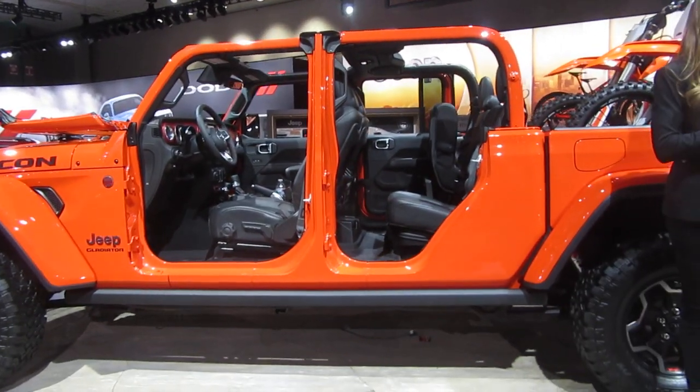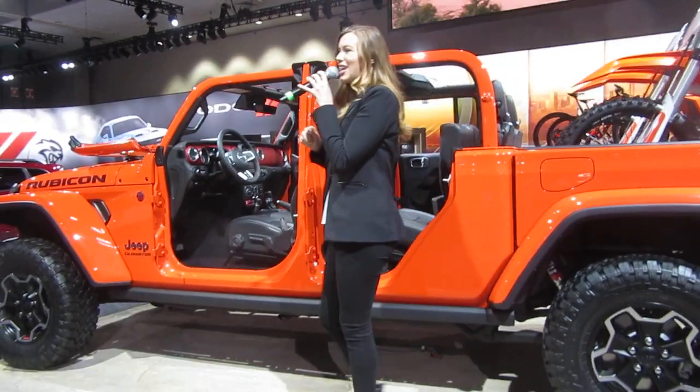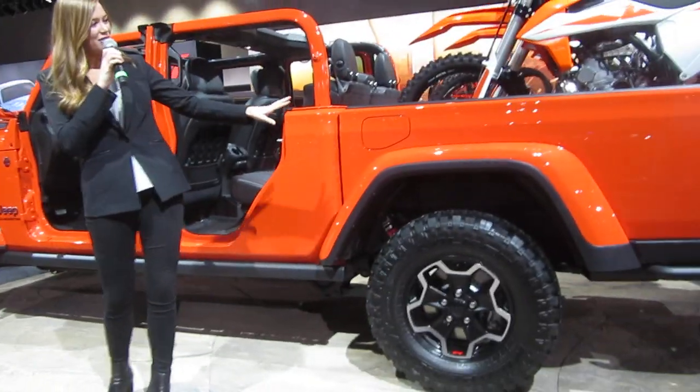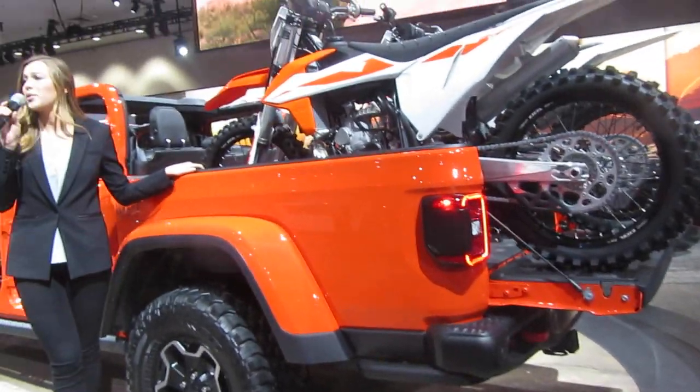of up to 7,650 pounds and best-in-class payload of up to 1,600 pounds. The five-foot steel box offers a three-position tailgate and a weatherproof 115-volt power outlet,